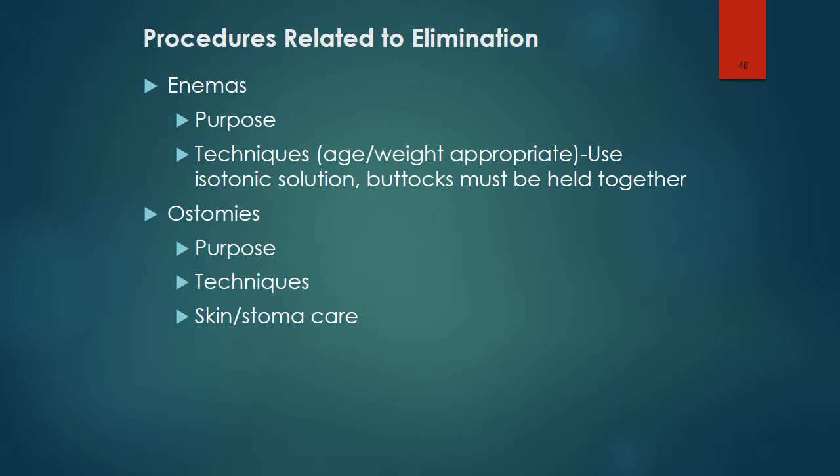Because infants and young children are unable to retain the enema solution after it is administered, the buttocks must be held together for a short time to retain the fluid. Children may require ostomies for various health problems. The most frequent causes in infants are necrotizing enterocolitis, imperforate anus, and Hirschsprung's disease. In older children, the most frequent causes are inflammatory bowel disease — especially Crohn's disease — and ureteral ostomies for distal ureter or bladder defects. Older children should be taught care of the ostomy. Children with ileostomies are fitted with an appliance after surgery to protect the skin, and skin care is very important.